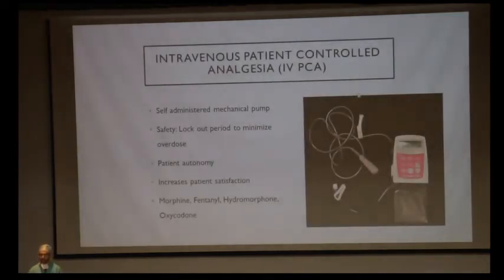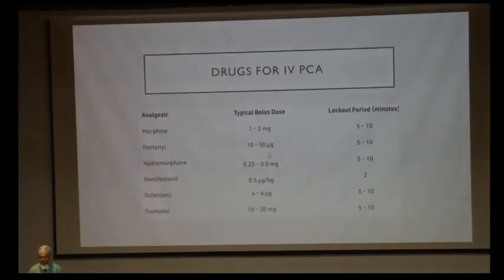IVPCA is the most commonly used pain management modality for postoperative patients. It is a self-administered mechanical pump where the patient, when feeling pain, can administer a dose by pressing a button. This gives patient autonomy, increases satisfaction, and has been shown to decrease pain scores. There is a safety mechanism — a lockout period of 15 to 20 minutes between doses to avoid overdosing. All opioids can be used in IVPCA: morphine, fentanyl, hydromorphone, and oxycodone.